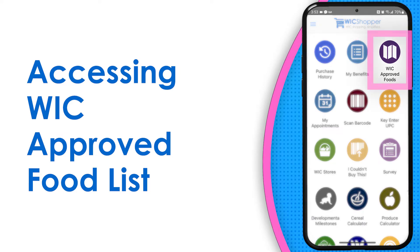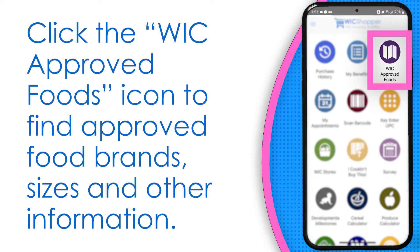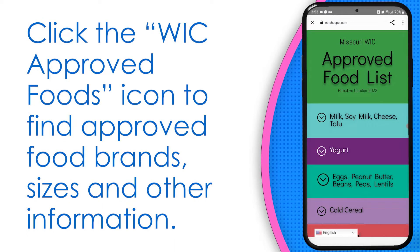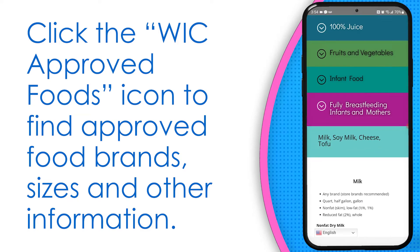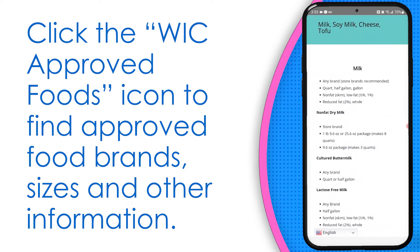The WIC Approved Food List is where you can find the most up-to-date list of all approved foods. The WIC Approved Foods icon is on the homepage of the WIC Shopper app. You will find approved food brands, sizes, and information on what is not WIC approved.